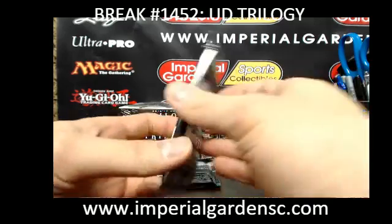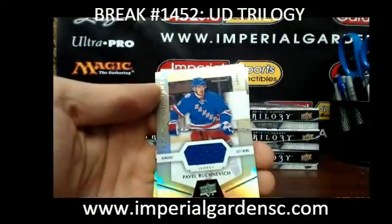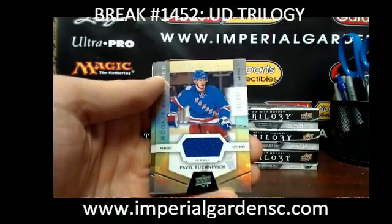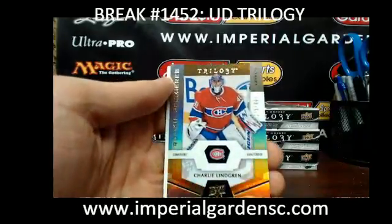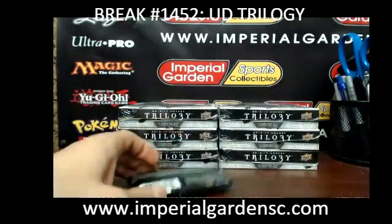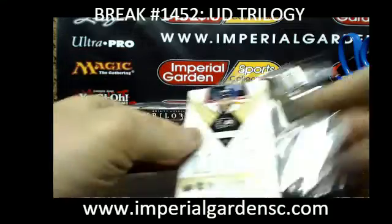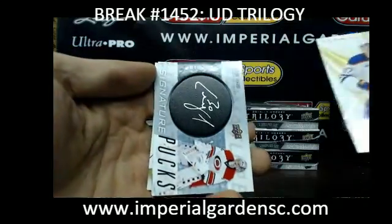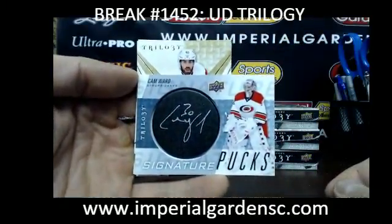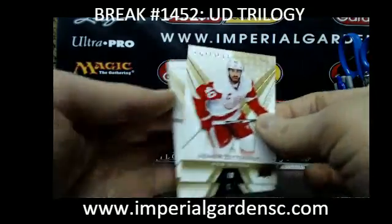We got a Nick Schmaltz out of 275 for the Blackhawks. Here's the Winnipeg Jets in this one — we got the second best team in this product. We got a Pavel Bure-nik-ovich out of 399 for the Rangers, and a Charlie Lindgren out of 999 for the Canadiens. And then the Signature Pucks for the Carolina Hurricanes of Cam Ward, going out to David on Tubby D21.